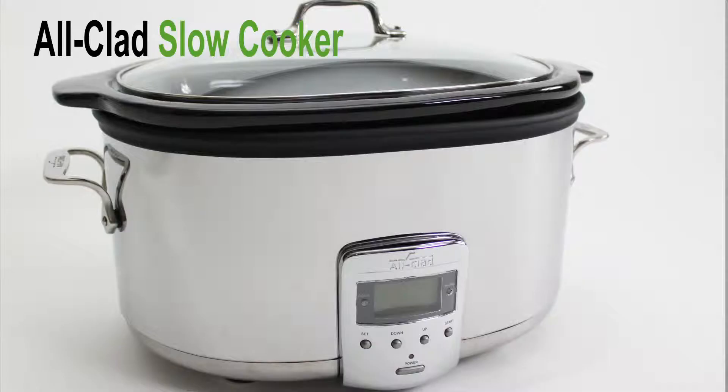Hi, I'm Jessica with MetroKitchen.com. I'm here to talk to you about the All-Clad Slow Cooker, which is one of our best-selling products here at MetroKitchen.com.